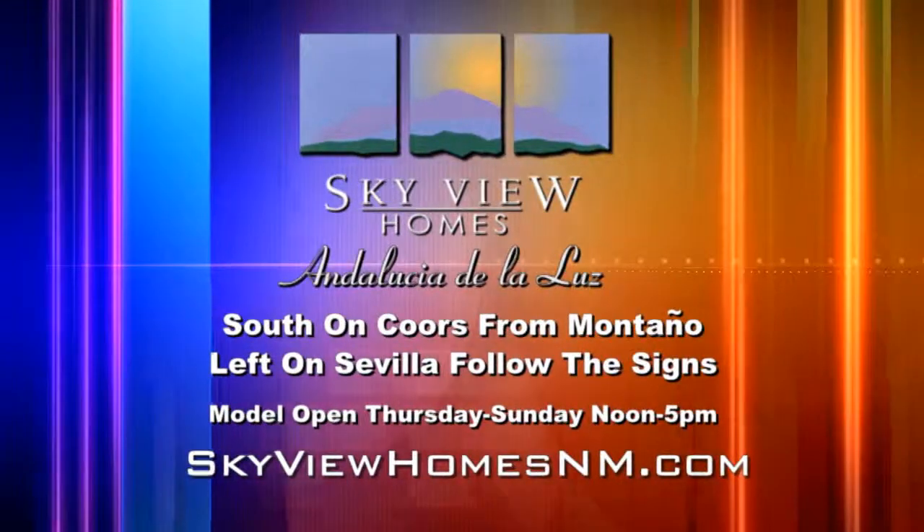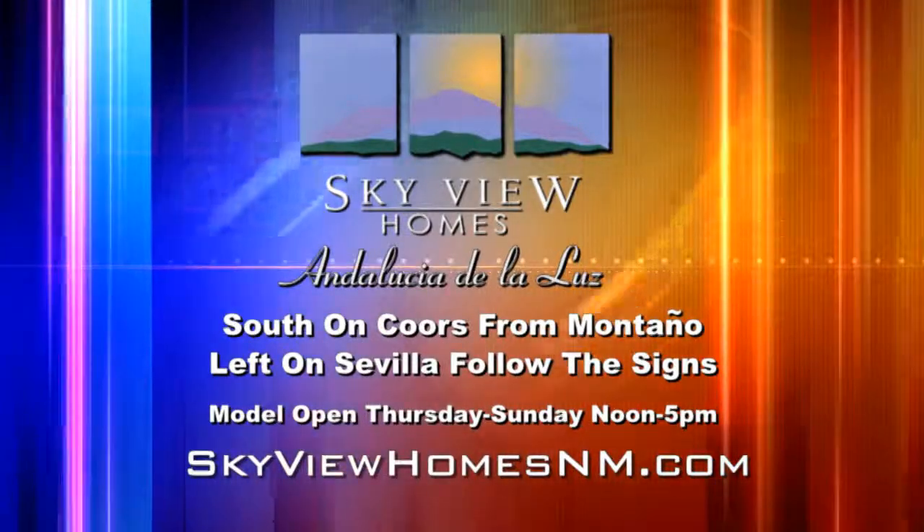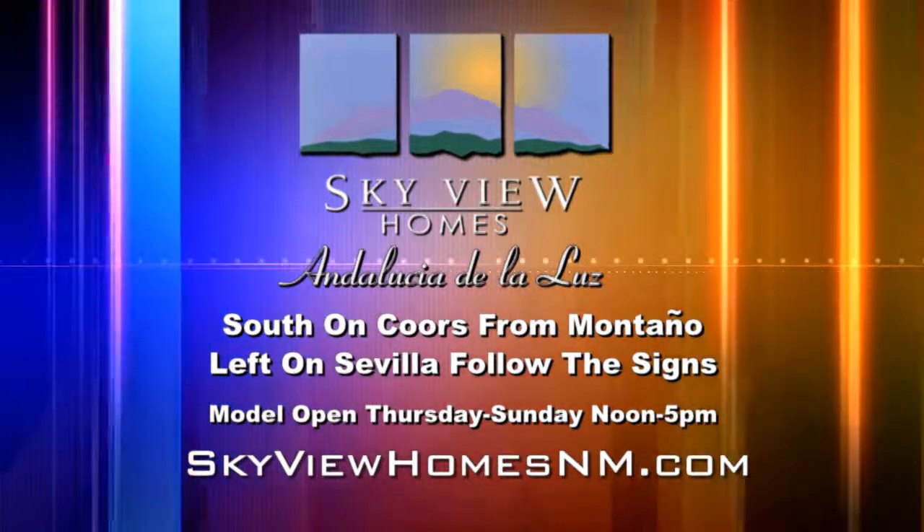To get more information on Skyview Homes, visit Thursday through Sunday from 12 to 5 when their models are open, or go online to skyviewhomesnm.com. Meryl and I will be back again next week with more great information from Skyview and Scott Patrick Homes.